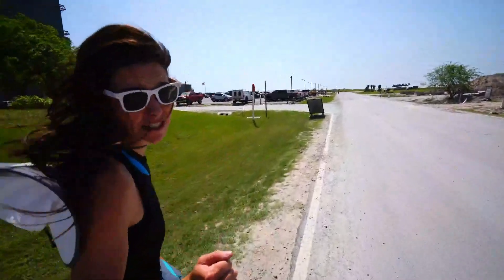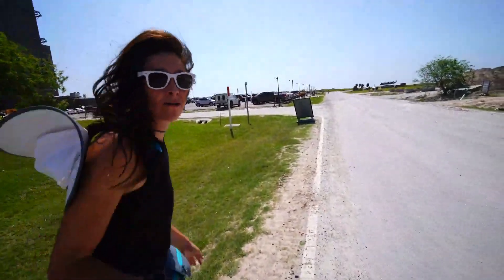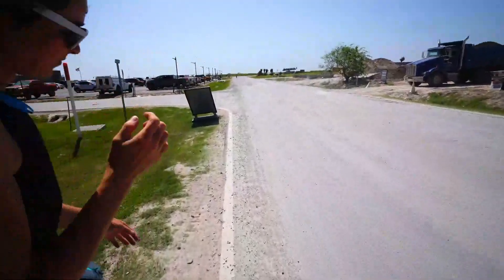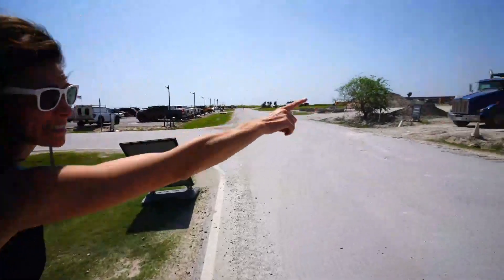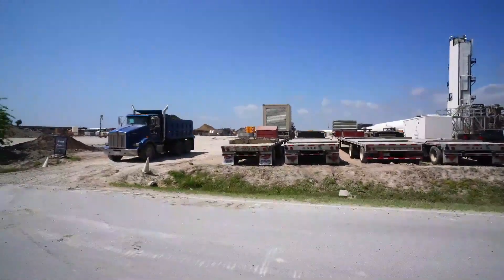We're going to take a clip of this video and post it everywhere. The kisses are for free, folks. Over on that side of the road is Sanchez. I don't ever really go on that side of the road because it's usually muddy.